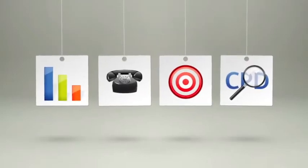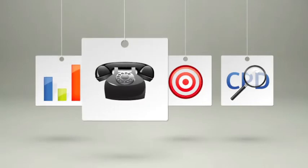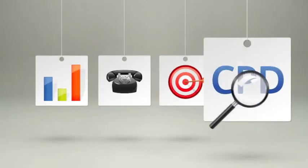As an accounting professional, one thing is for sure: the time you need to stay current on industry trends, handle client calls, find new clients, and search for CPD credits can really eat up your schedule.